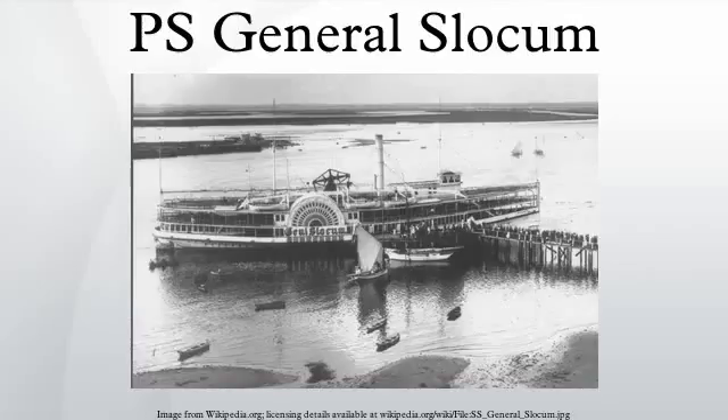The General Slocum was a passenger steamboat built in Brooklyn, New York, in 1891. The General Slocum was named for Civil War General and New York Congressman Henry Warner Slocum. She operated in the New York City area as an excursion steamer for the next 13 years under the same ownership.